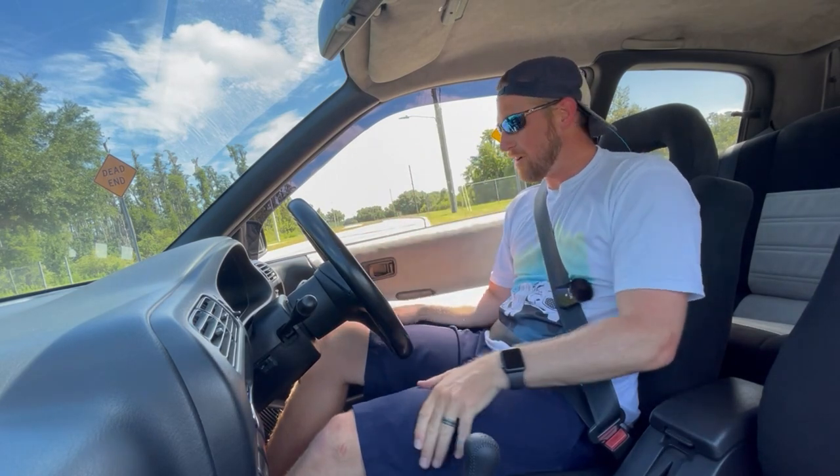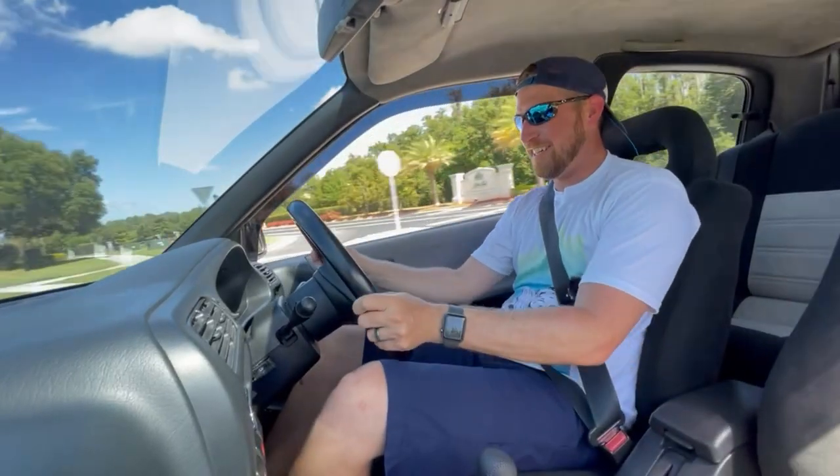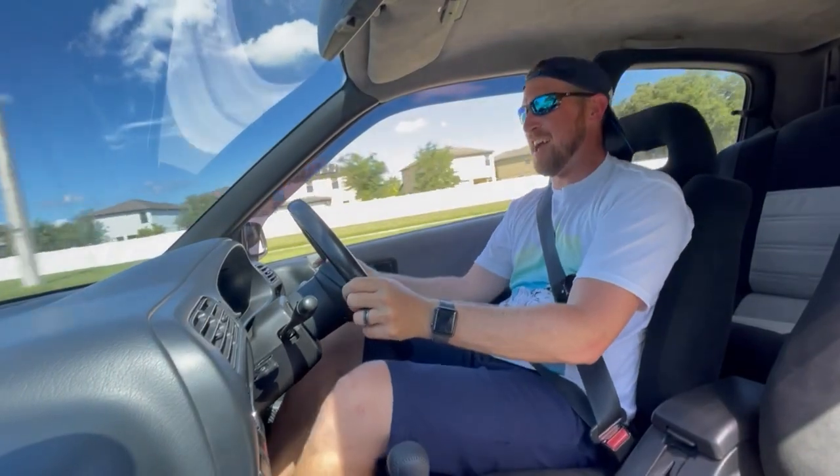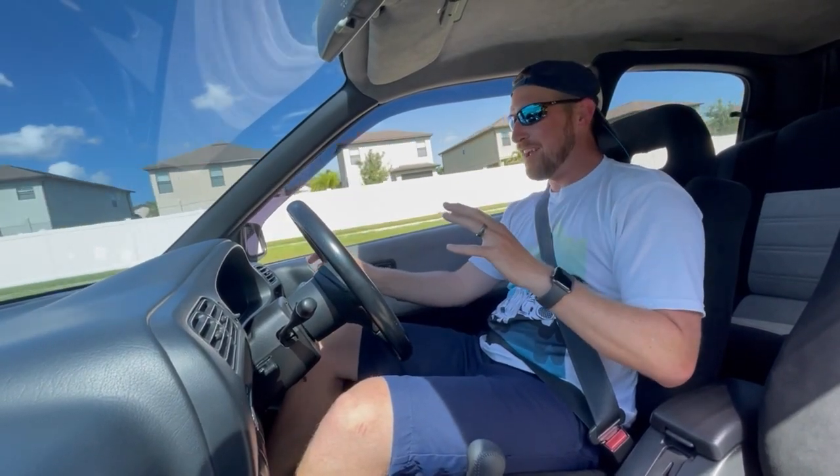Now for the fun part. We did the review of the outside and the exterior. Now let's go see what it's like to drive this car. As you can see, the shifter is on the wrong side. Oh wait, the steering wheel too? Yeah, the steering wheel is on the wrong side. You'll get used to that. It took me a minute when I first got in the car. I went to put the seatbelt on and it takes you a minute — but it's kind of fun. Old school JDM all day long.